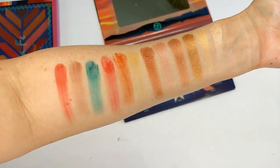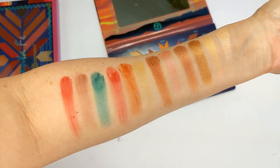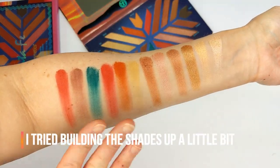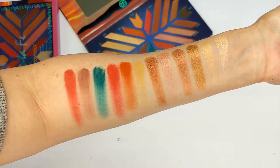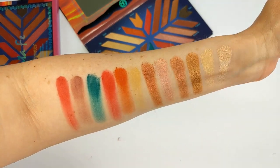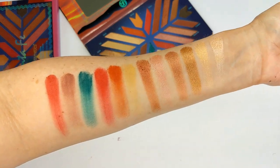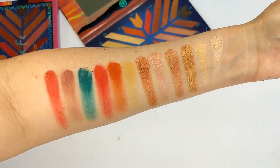The shimmer shades swatched beautifully; the mattes didn't swatch as well, but that's no indication of how they'll perform on the eyes. Overall there are a couple of unique shades, but for the most part these are colors we mostly have in our collection already. While I like the theme, I'm sure you guys have most of these already.